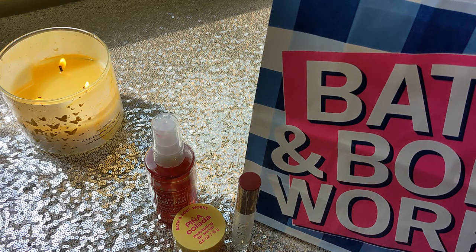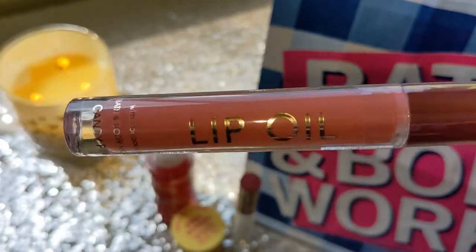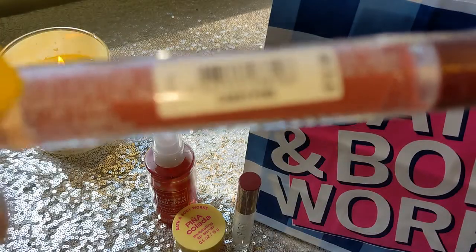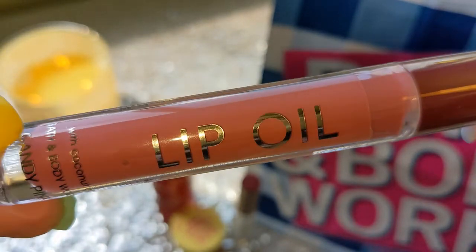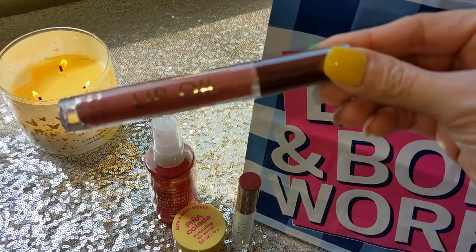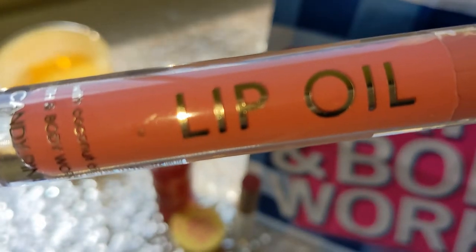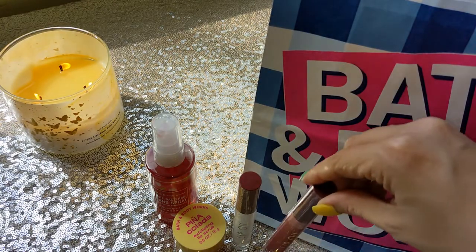Since it was such a great price point, I went ahead and grabbed another one in a different shade. I don't normally wear color on my lips — I just do gloss or chapstick — but since it was a good deal, I thought I'd give it a try. This is another lip oil in the shade Candy Pink. I thought this would be neutral enough and light enough to give it a try. It's looking a little darker on camera, but it's kind of like a blush shade, a little bit lighter. So I'll give that one a go.